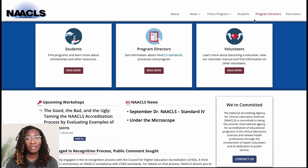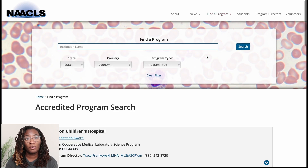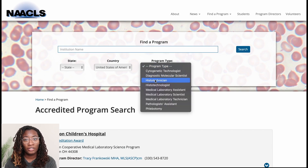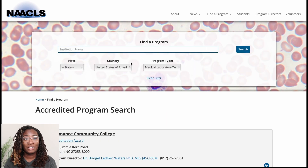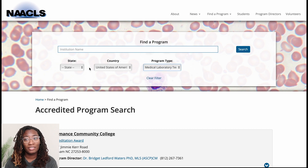On the homepage, you'll see tabs at the top right. If you click 'Find a Program,' it will show you all the accredited programs by country. There are tons of professional programs for the laboratory field, but our concern is MLS and MLT. If you ever want to check accreditation of a program of interest, just search the college or university's name there, and the site will provide you with the school's name and the director's contact information.